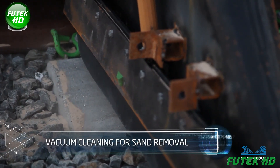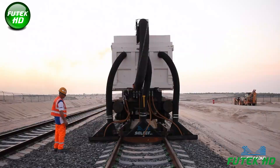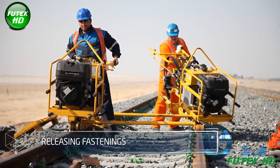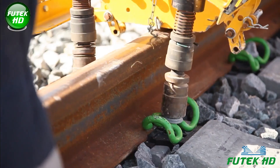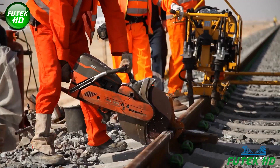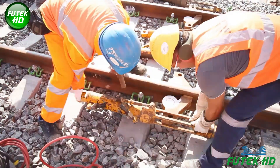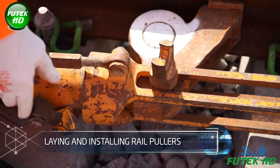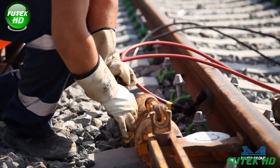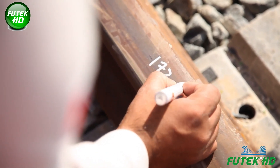Vacuum cleaning for sand removal utilizes specialized equipment to efficiently extract sand and debris from the track and ballast, preventing accumulation and ensuring proper drainage and structural integrity. Releasing fastenings allows for necessary adjustments in track alignment, ensuring optimal gauge and relieving residual stress on the rails. Cutting rails involves precisely trimming rail sections to required lengths using specialized cutting equipment, ensuring accurate fit and maintaining proper alignment. Laying and installing rail pullers involves positioning these mechanical devices along the track to maintain alignment and tension, facilitating adjustment of rail positions during installation and ensuring proper gauge.